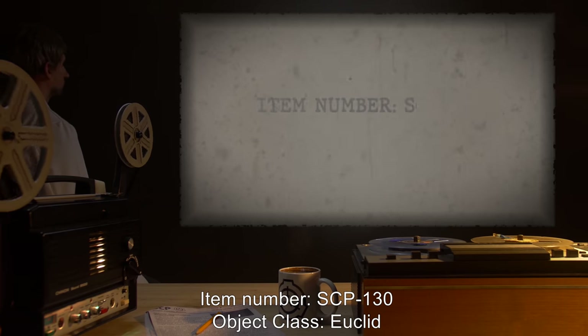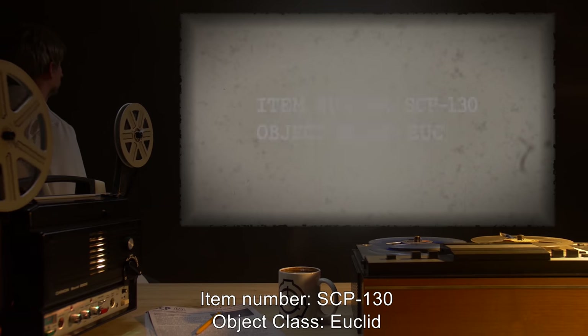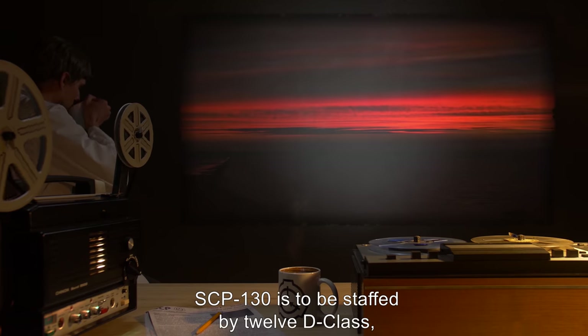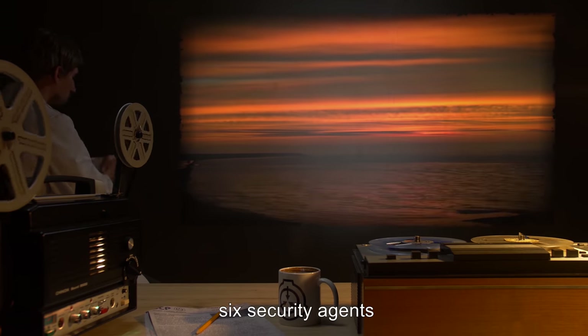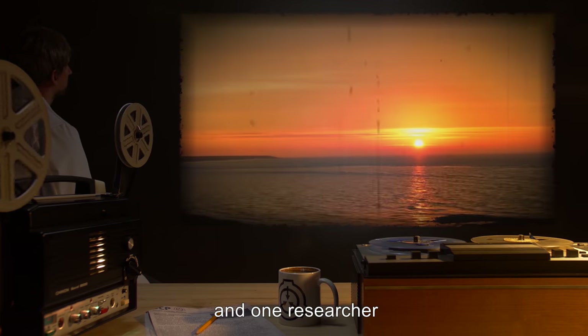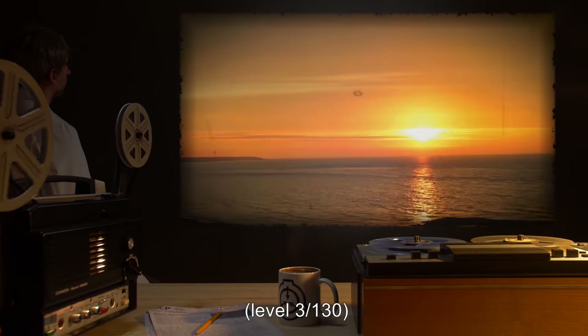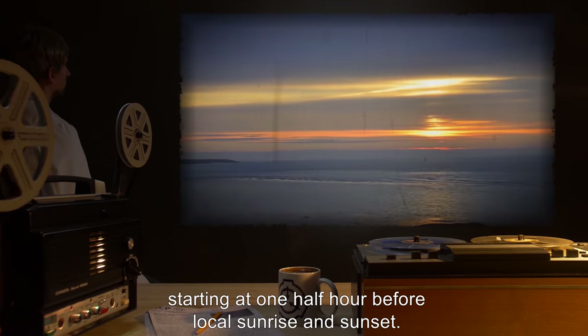Item Number SCP-130. Object Class: Euclid. Special Containment Procedures: SCP-130 is to be staffed by 12 D-Class, 6 Security Agents Level 2/130, and 1 Researcher Level 3/130, twice per day, starting at one half hour before local sunrise and sunset.